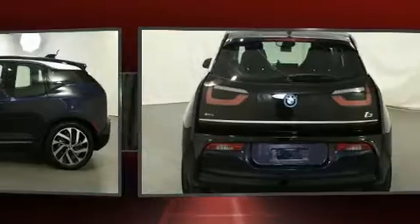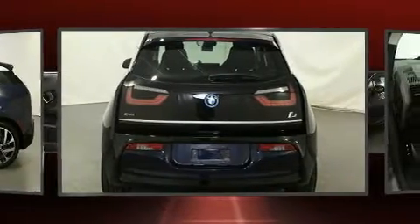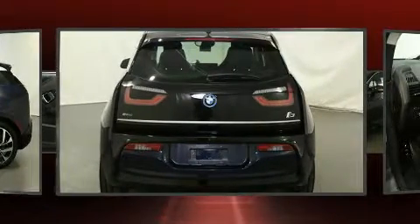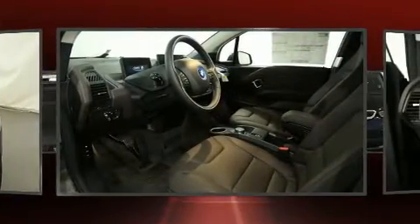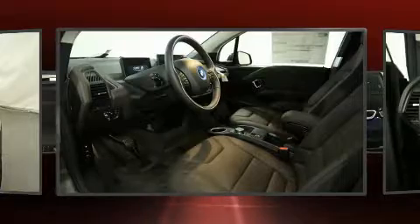BMW prioritized handling and performance with features such as automatic dimming door mirrors, heated seats, fully automatic headlights, lane departure warning, remote keyless entry, and leather upholstery.